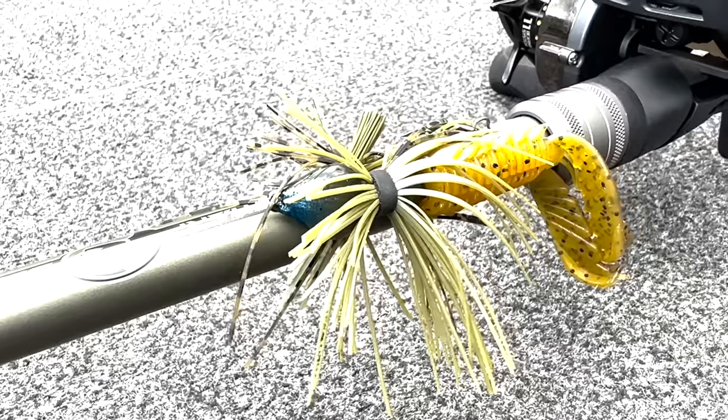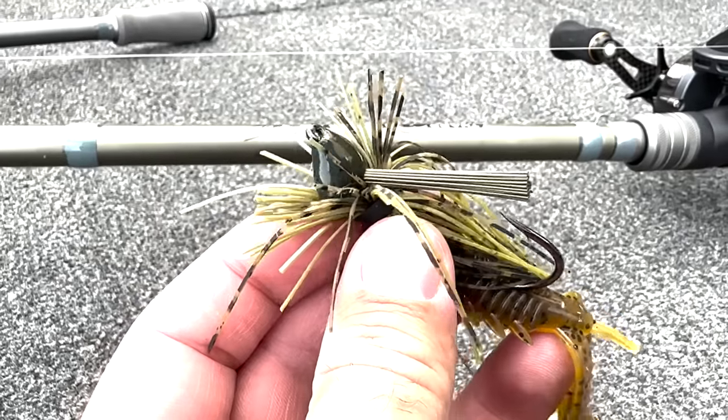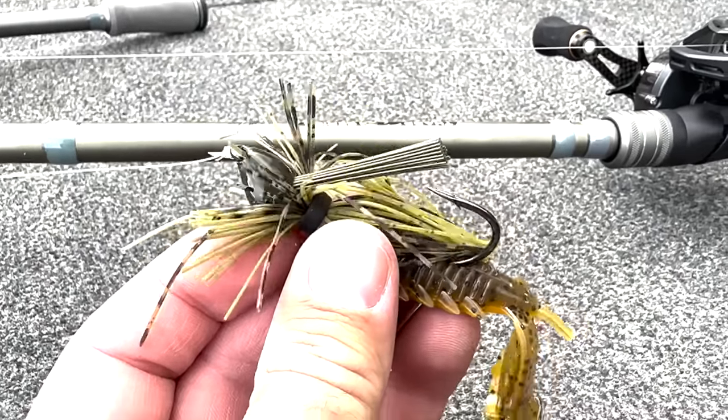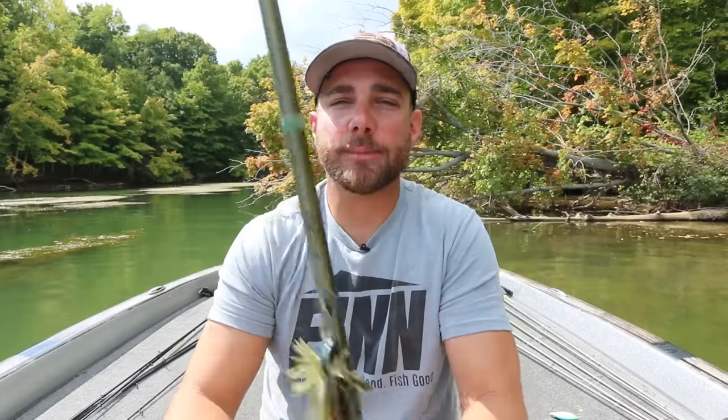Bait number four is one I keep on the front deck of my boat the entire year, but in the fall it catches some of the biggest bass that I will catch all year long — and that is a jig. This is a Strike King structure jig, one of my favorites. You can swim it, flip it in heavy cover, fish it down a steep bank, fish it out on structure. I have a very specific pattern — probably one of the only patterns I really look for in the fall — and that is fishing creek channel swing banks with a jig.